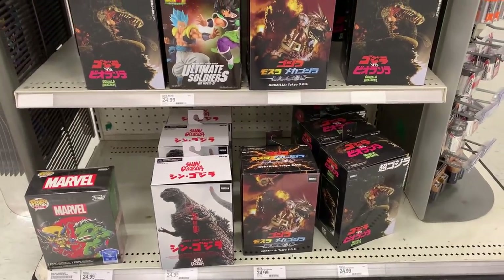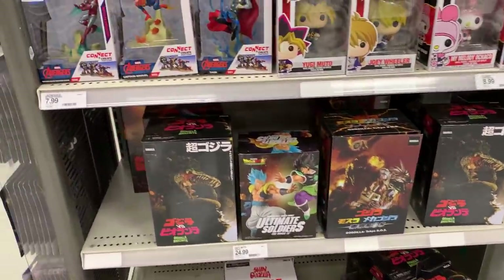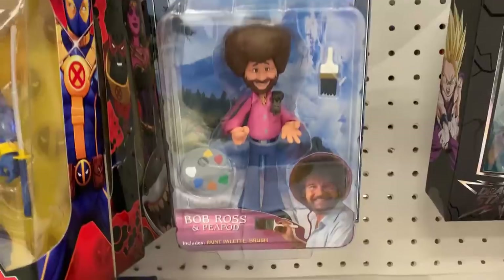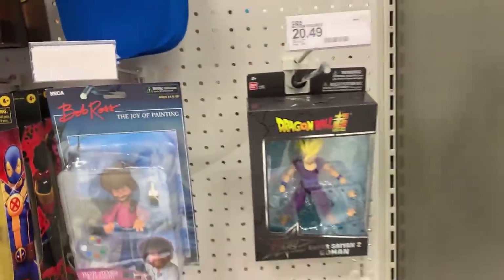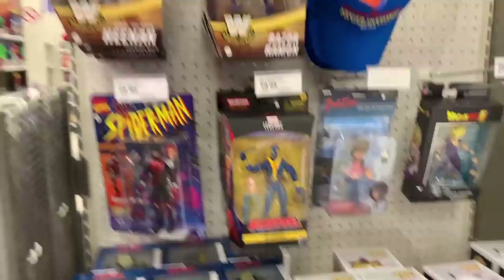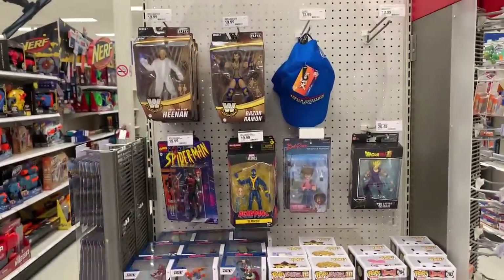Our New at Target section — we got the Hulk vs. Wolverine. We got some Godzilla going on there, some different Funko Pops that have probably recently came in. There's our Bob Ross, little X-Men hat, Gohan. Basically they just throw some figures up here and if you see something you like, scoop it up. Let's get out of Target.